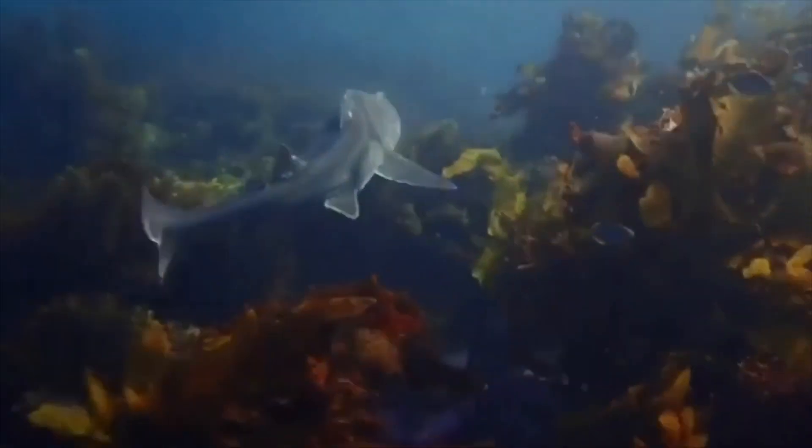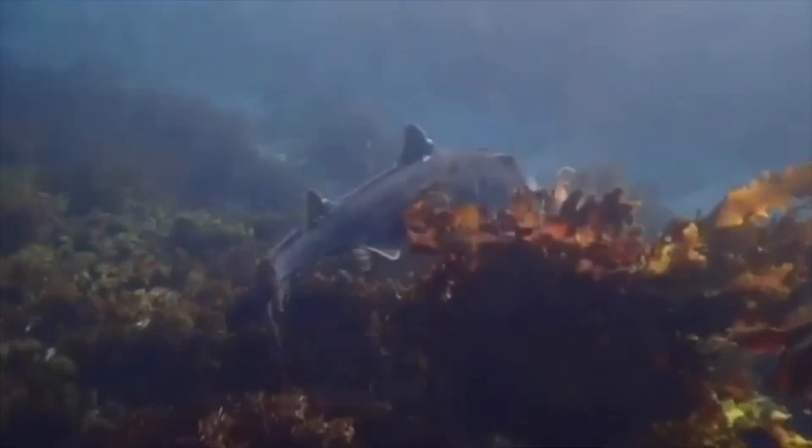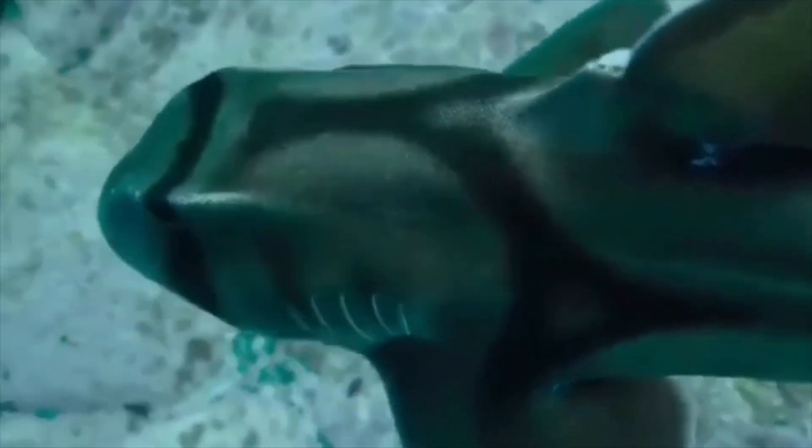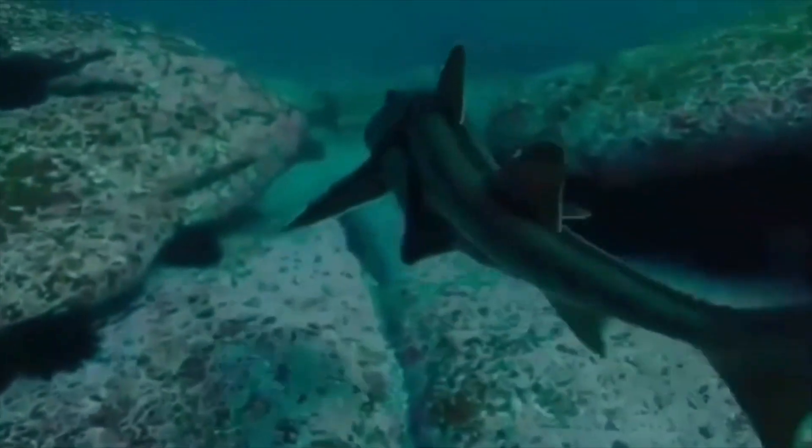The Port Jackson shark is a migratory species, traveling south in the summer and returning north to breed in the winter. It feeds on hard-shell crustaceans, sea urchins, and fish. Identification of the species is very easy due to the pattern of harness-like markings found across the eyes, running along the back to the first dorsal fin.